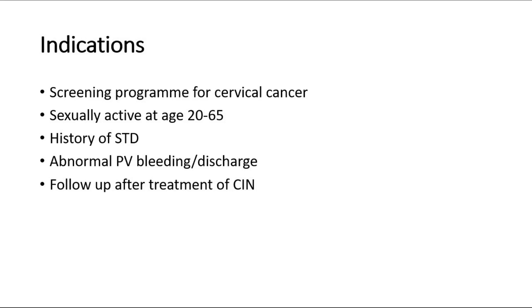It is also indicated for history of sexually transmitted disease, or if the patient presents with any abnormal per-vaginal bleeding or discharge. Pap smear is also one of the follow-up procedures for patients after having treatment of cervical intraepithelial neoplasia, to monitor the progress of the treatment.